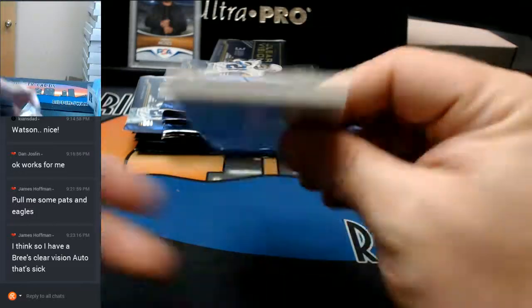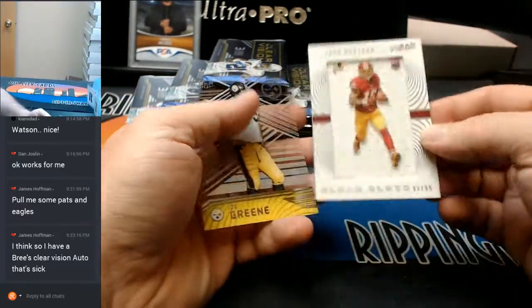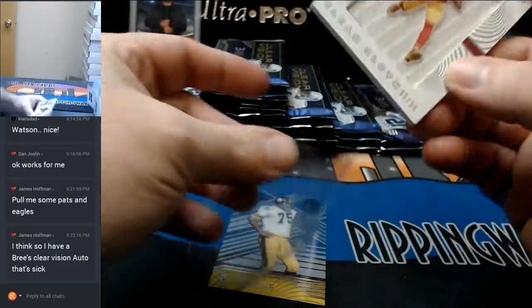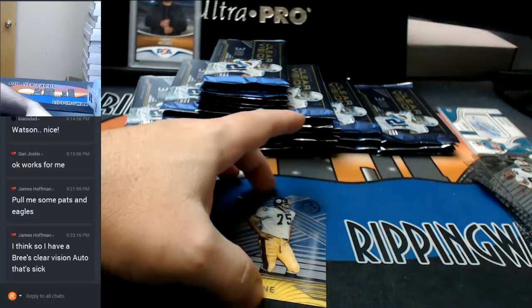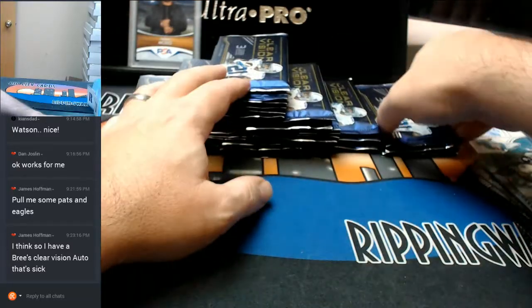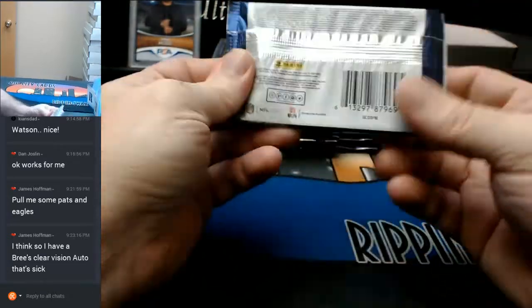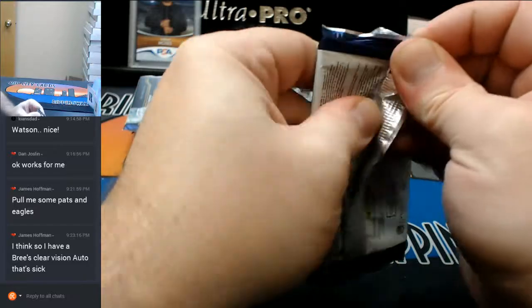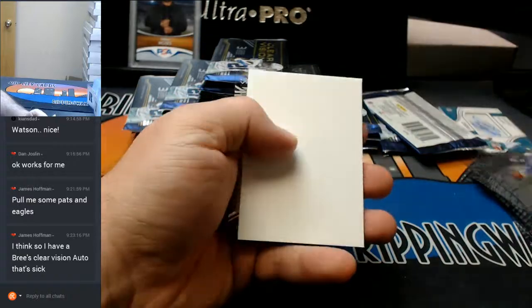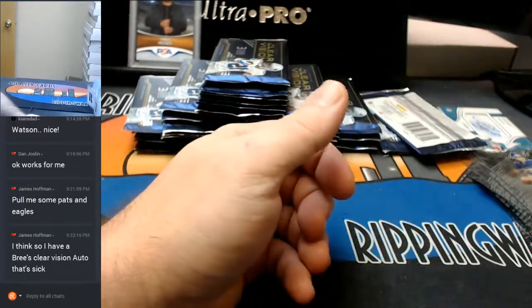Come on guys, let's get some hotness up in here. Marty Cooper. Josh Doxson. Clearcloth to $99. Mean Joe Green for the Steelers base.